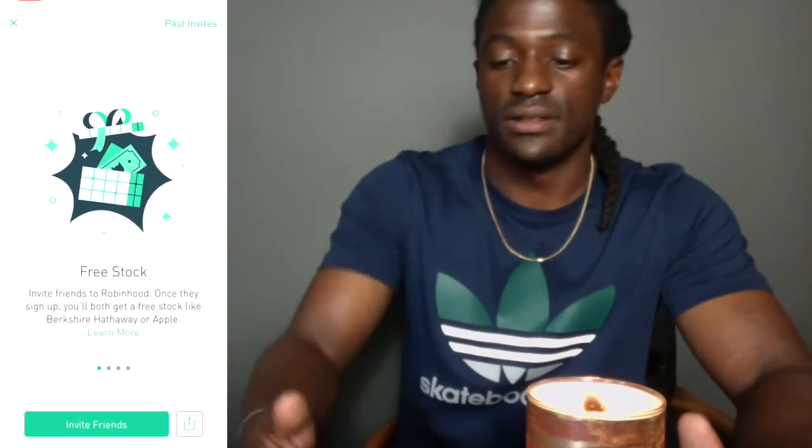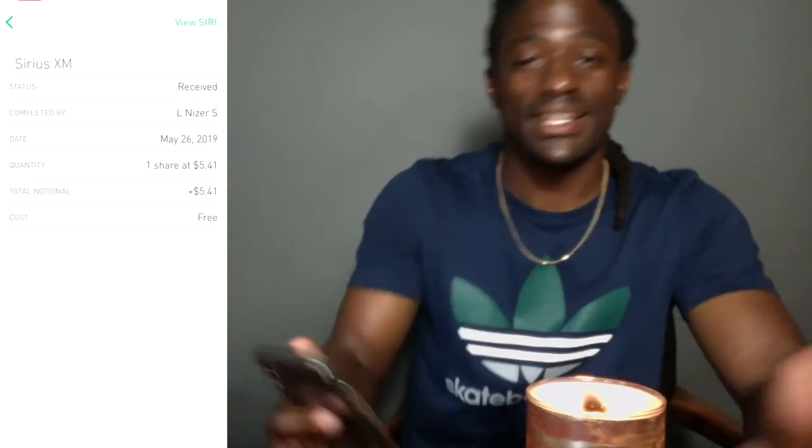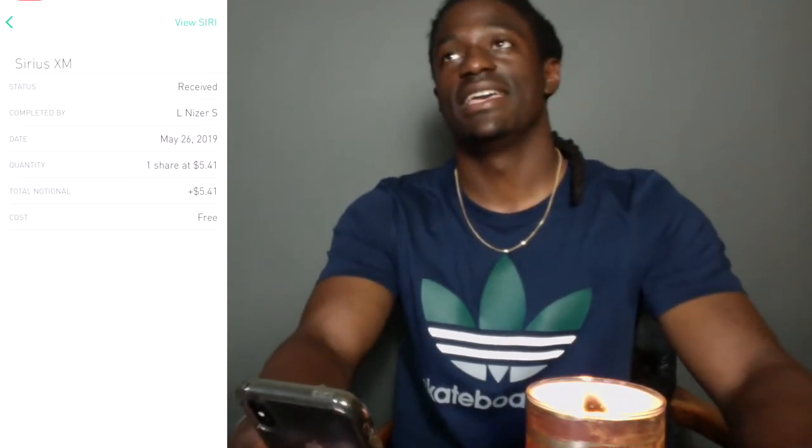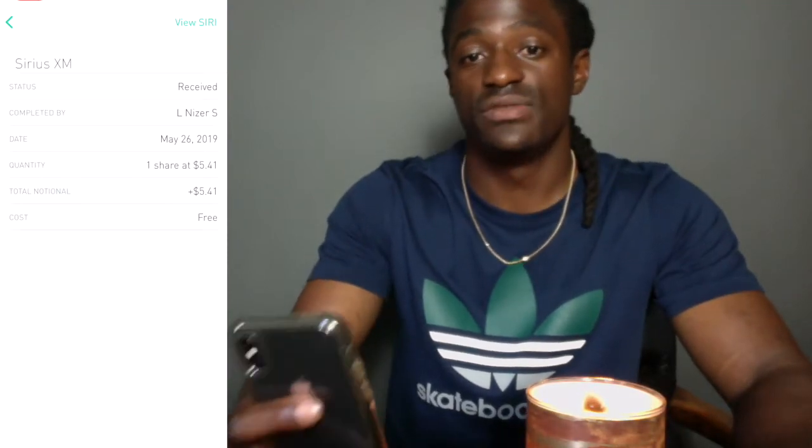First, let's look at my free stocks. The last free stock I got was from someone using my referral link. I tried to open it on camera but missed it. When I opened it I got a $5.41 share of Sirius XM — that's a satellite radio company. I'm a Bluetooth/Apple Music kind of guy, so I'm going to go ahead and sell that in this video.